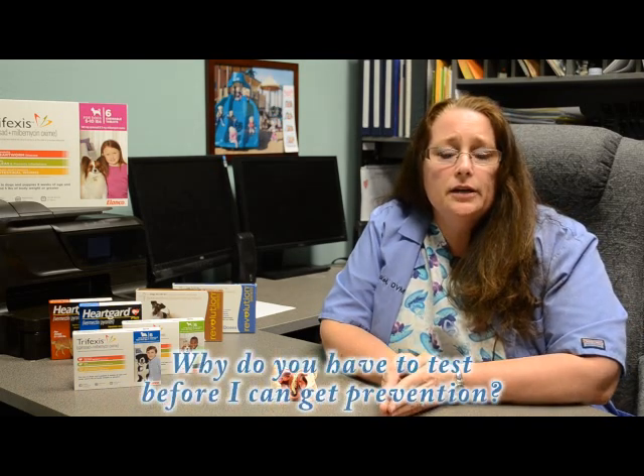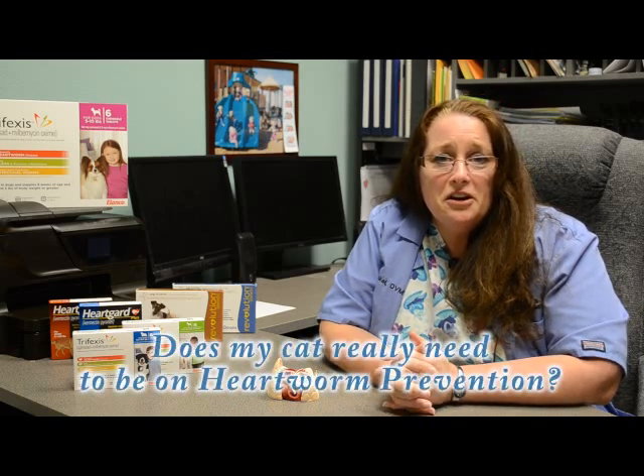Why do we need to test prior to putting your pet on medication? If your dog has heartworms, it can be dangerous to put your dog on medication. The safest thing to do is to treat your pet first, then put them on the prevention they need. Do cats really need heartworm prevention? Yes — please put your cat on heartworm prevention.